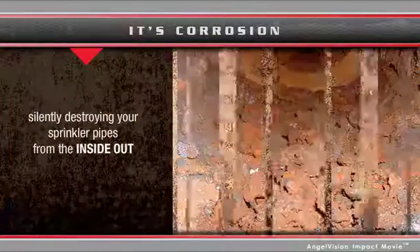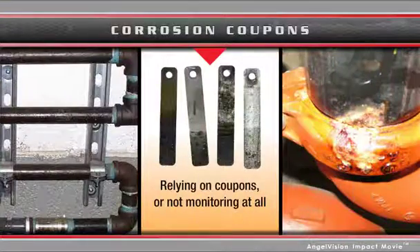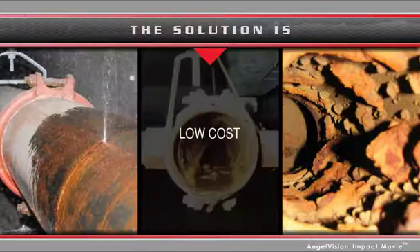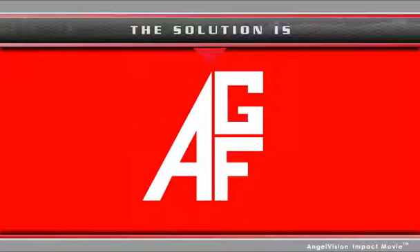Corrosion is silently destroying your sprinkler piping systems from the inside out. If you're depending on corrosion coupons to alert you to problems, or not monitoring at all, you're leaving yourself exposed. But there's a simple, low-cost, and foolproof new device that will alert you to corrosion issues. Stay tuned to this short message from AGF Manufacturing.